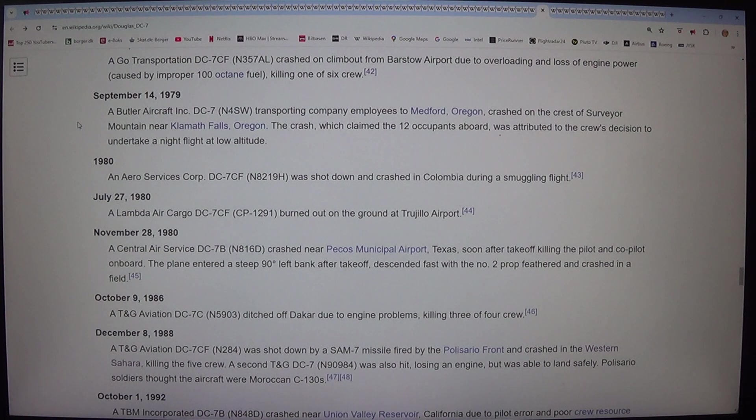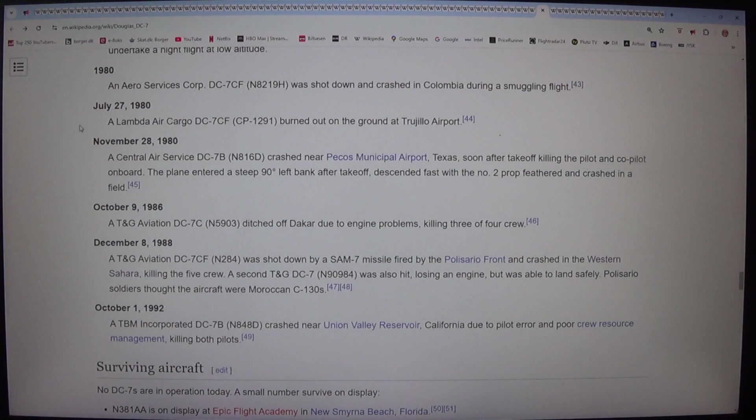In 1980, an Aeroservices Corporation DC-7CF (N8219H) was shot down and crashed in Colombia during a smuggling flight. On 27 July 1980, a Landa Aircargo DC-7CF (CP-1291) burned out on the ground at Trujillo Airport. On 28 November 1980, a Central Air Service DC-7B (N816D) crashed near Pecos Municipal Airport, Texas, soon after take-off, killing the pilot and co-pilot on board. The plane entered a steep 90-degree left bank after take-off, descended fast with the number 2 prop feathered, and crashed in a field.